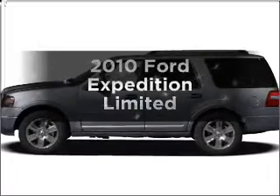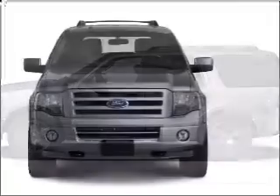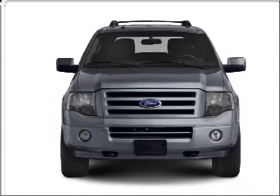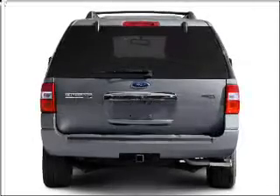Presenting the 2010 Ford Expedition. If you're looking for a first-rate auto, this one could be yours today. With a powerful eight-cylinder engine connected to a smooth-shifting six-speed automatic transmission, premium wheels give a more luxurious look.